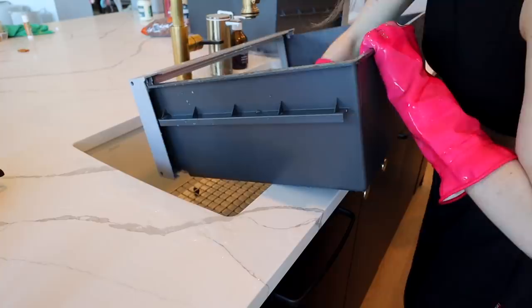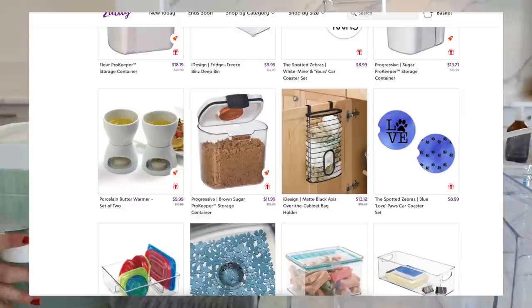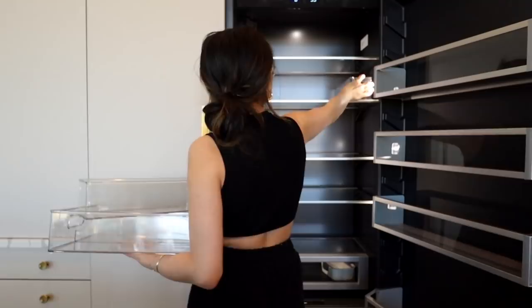Then for the fun stuff — getting all of the clear plastic storage containers, trays, and bins. I love Zulily because they have some of my favorite brands like OXO, iDesign, and Progressive for really good prices, and I end up finding a lot of other useful stuff through their curated shop. Here I'm removing all the stickers, giving everything a good wash down, and then I start planning the different zones within the fridge. I just went grocery shopping so I'm making sure everything fits and has a really good flow.